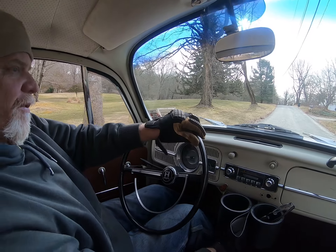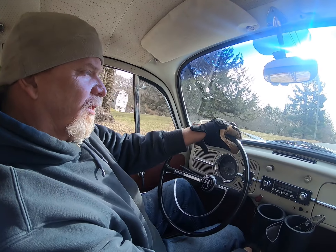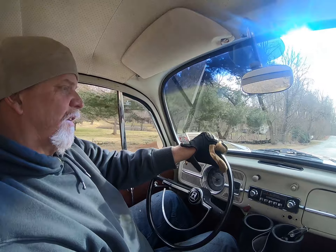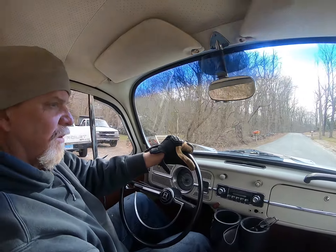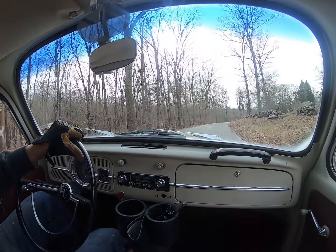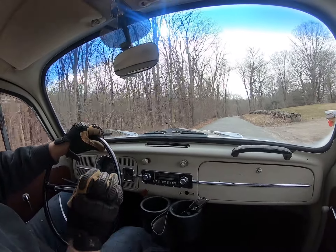I keep going into fourth gear when I want to go somewhere else. That's reverse - don't do that. I'll get used to the gears. It doesn't pop out of gear anywhere, so that's good.